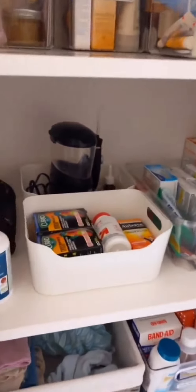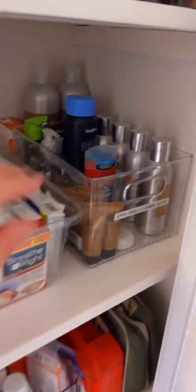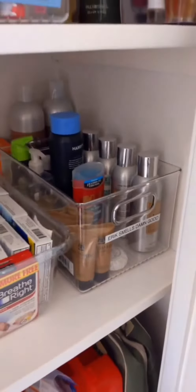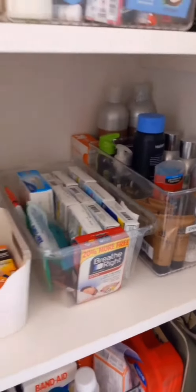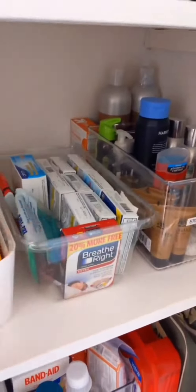On Eric's shelf I wanted to point out that you don't always have to invest in really expensive, sturdy, amazing bins. Sometimes you can reuse what you have around the house — so this is a spinach container, and it's free.